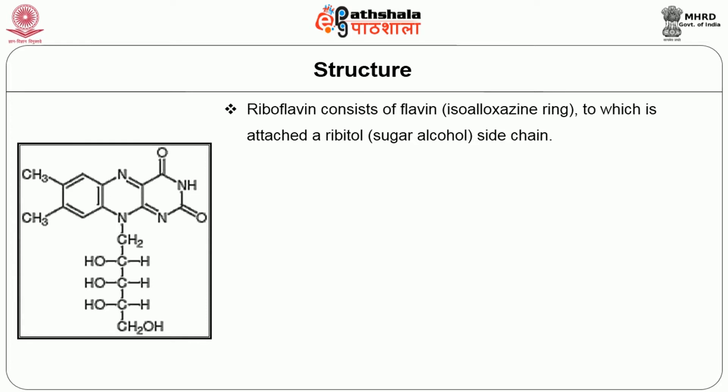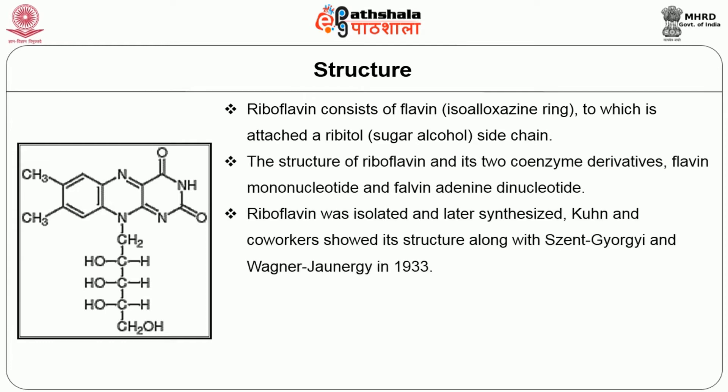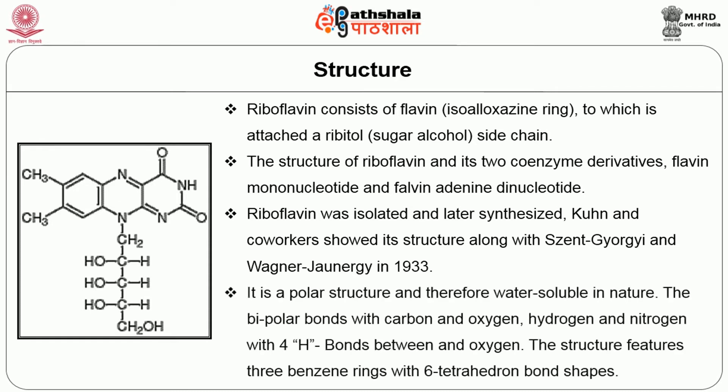The structure of riboflavin: riboflavin consists of a flavin to which is attached ribitol, a sugar alcohol side chain. The structure of riboflavin and its two coenzyme derivatives — flavin mononucleotide and flavin adenine dinucleotide — was established after riboflavin was isolated and later synthesized. Kuhn and co-workers showed its structure along with Gyorgy and Wagner-Jauregg in 1933. It is a polar structure and therefore water-soluble in nature, with dipolar bonds between carbon and oxygen, and hydrogen and nitrogen.